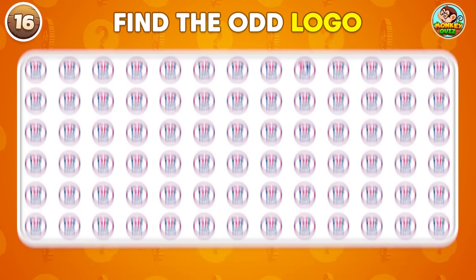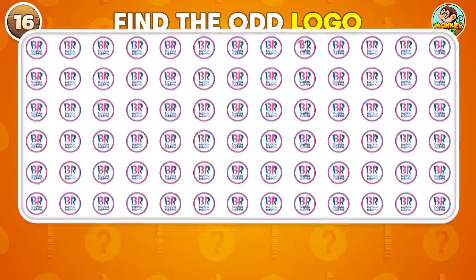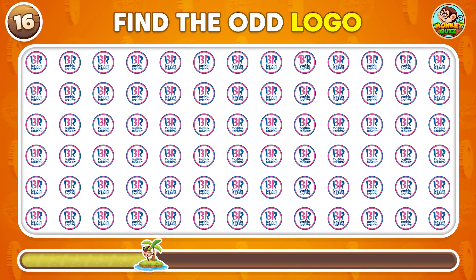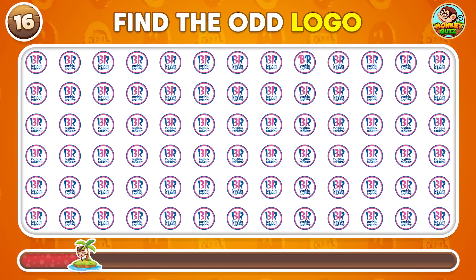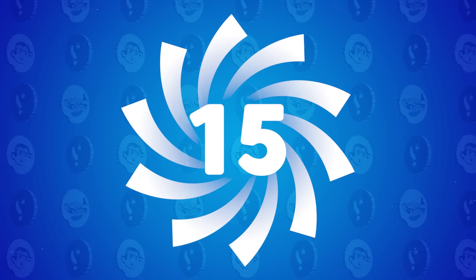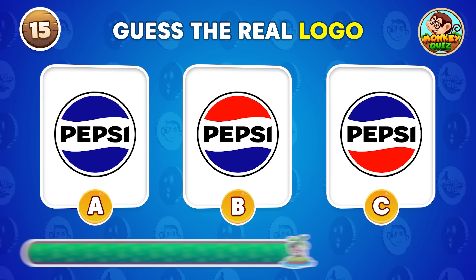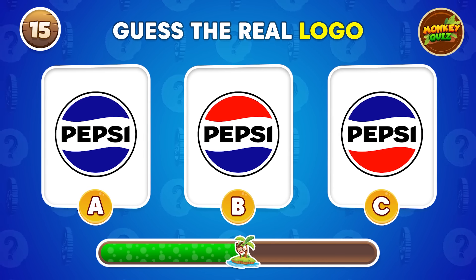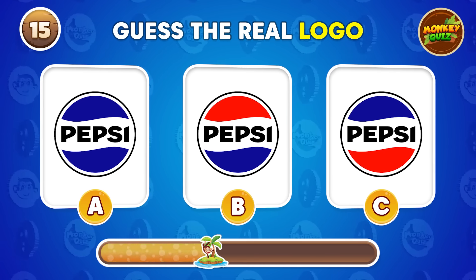Which of these logos stands out as different? Which one is the true logo? Check the one in the center.